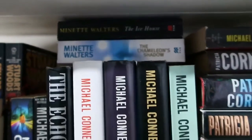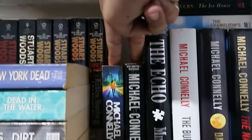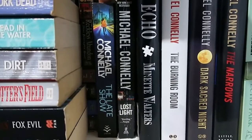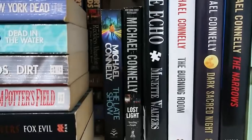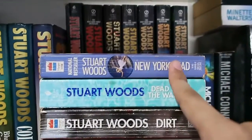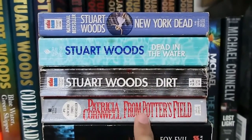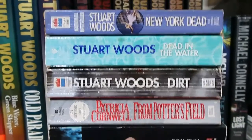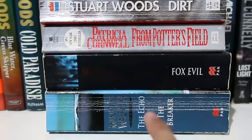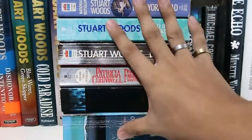I really find hardbacks very beautiful. Then I have two books by Minette Walters, one of my favorite authors — she's a mystery novelist, definitely go check her works out. Then more paperback Michael Connelys, and next is my largest collection: Stuart Woods, Stuart Woods, Stuart Woods — a random Patricia Cornwell in that stack, and then more Minette Walters here.